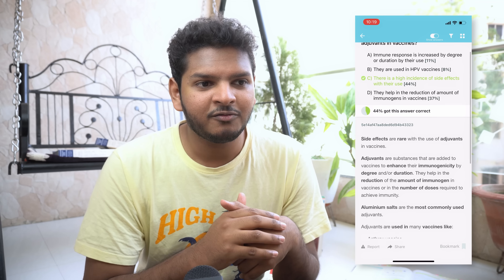Solve the question bank of Community Medicine because that is like a gold mine. If you solve it once and note down all your mistakes, it's equivalent to reading Park — because questions have been picked from every single corner of Park, including all the small charts and tables you wouldn't normally read. As you can see in my question bank section, I've completed almost all of first and second year except for Pathology and Forensic Medicine.